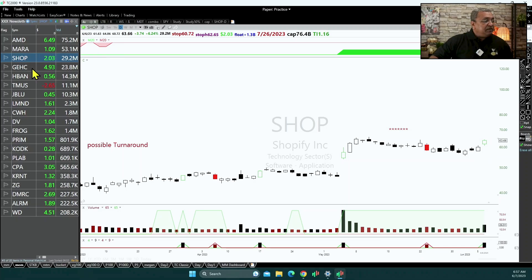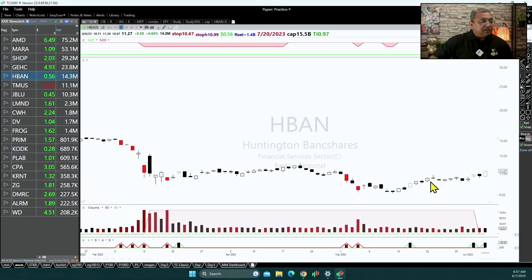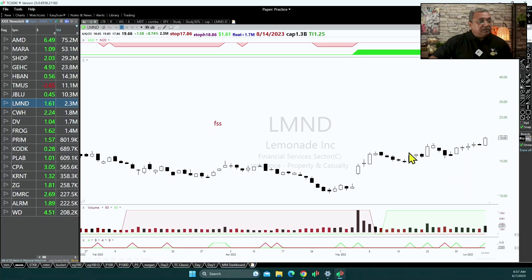For example, Shopify had a correction and after that correction it is breaking out — so something breaking out after a correction is a better setup. Similarly, something that has gone sideways and is then breaking out is also a better setup. Here, Lemonade made a move, went sideways, and is now breaking out.